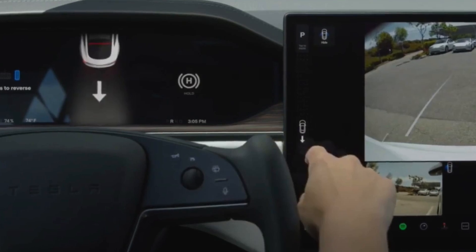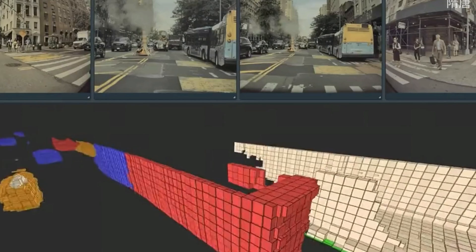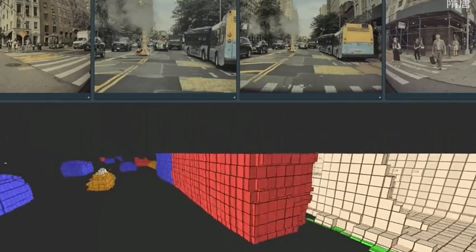The auto shift is now going to understand your intention and predict exactly what you want to do based on the scenario around you. For those three and five-point turns that typically require you to shift over and over again, it's going to predict each one depending on your wheel turn — and you'll no longer have to do anything other than use the accelerator and the brakes.